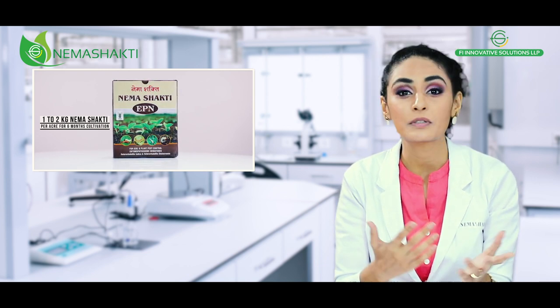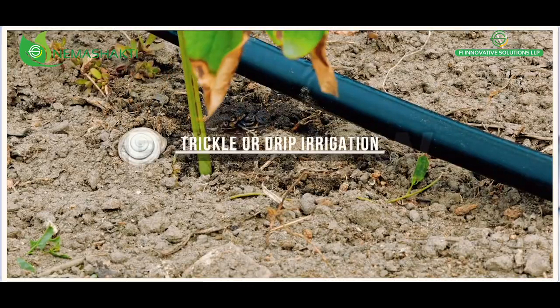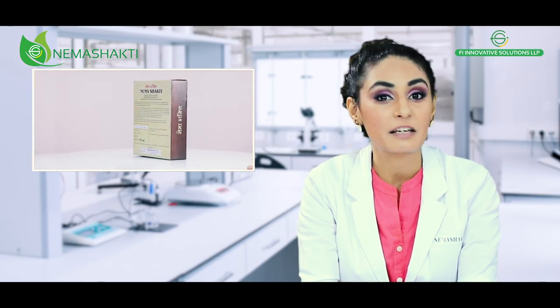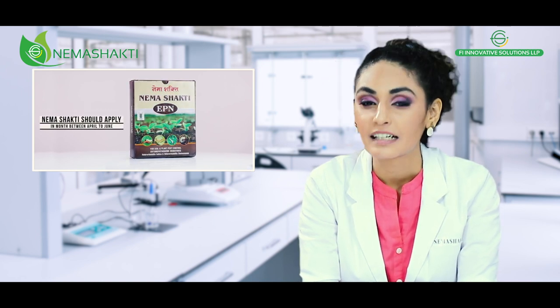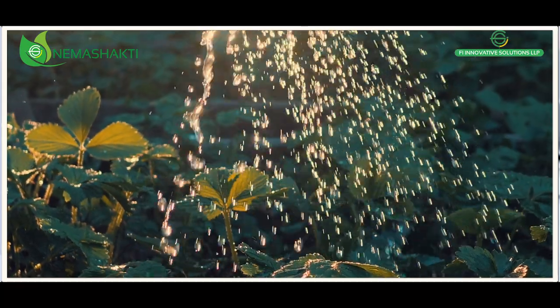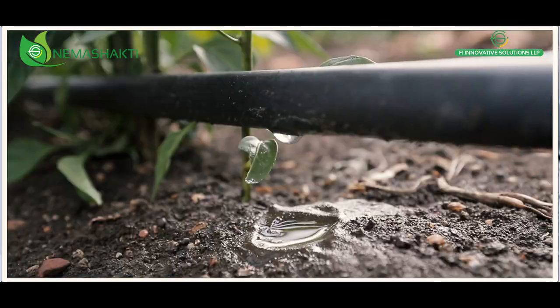You can apply it on your field using various methods like spraying, trickle or drip irrigation, or the punch or syringe method. Neema Shakti should be applied during the first beetle emergence at the onset of the summer shower, between April to June, and 6 months post. Irrigate the field before and after application and keep the treated area wet for at least 5 days after application.